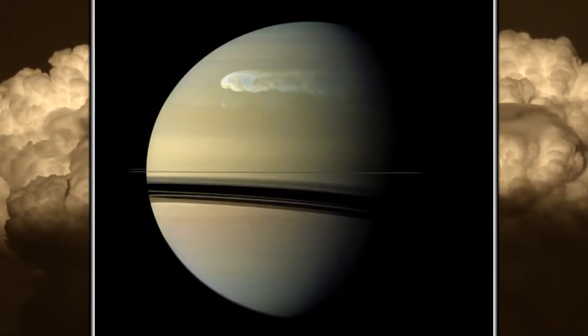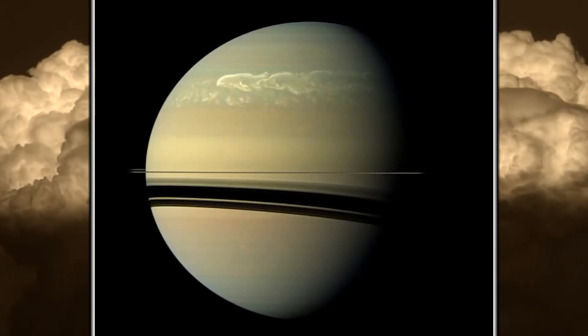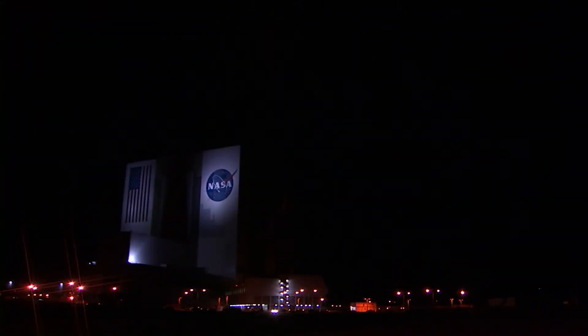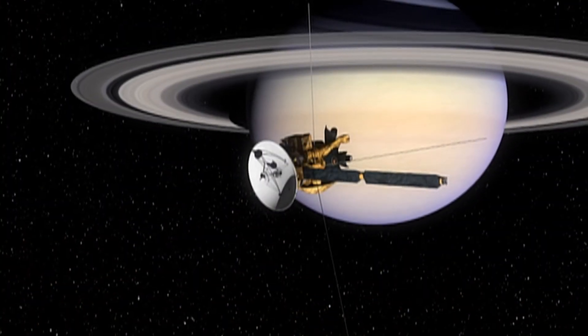Saturn also has huge electrical storms extending thousands of miles. Lightning bolts on Saturn are over a thousand times stronger than those on Earth and create radio waves known as Saturn electrostatic discharge, that makes this popping noise.